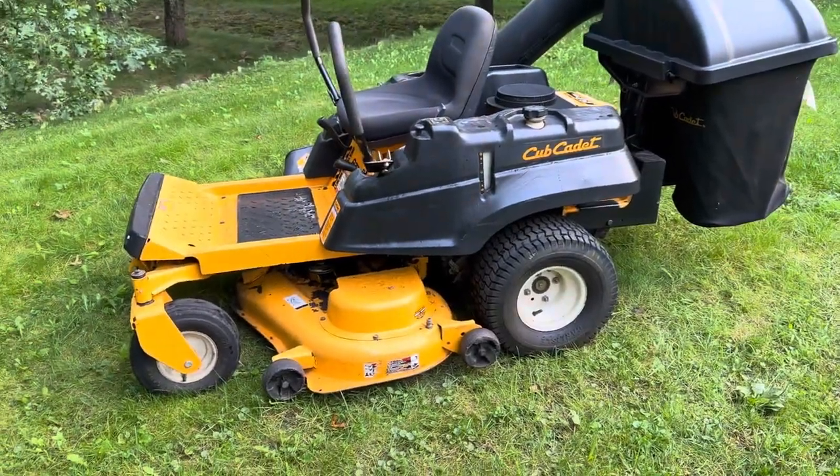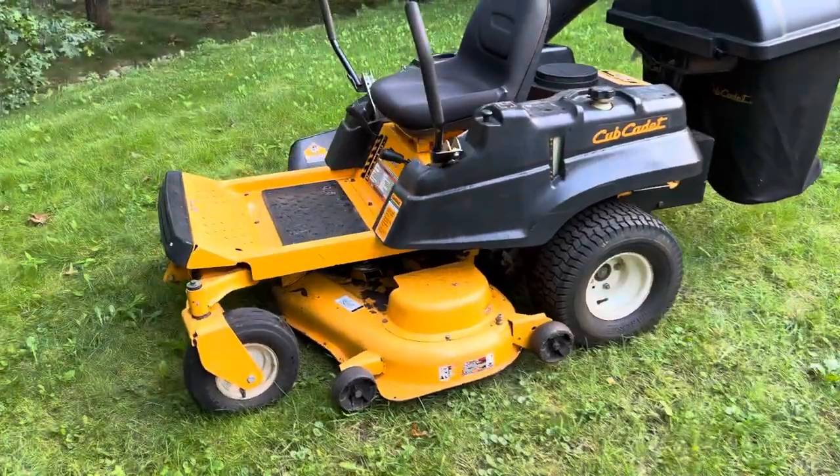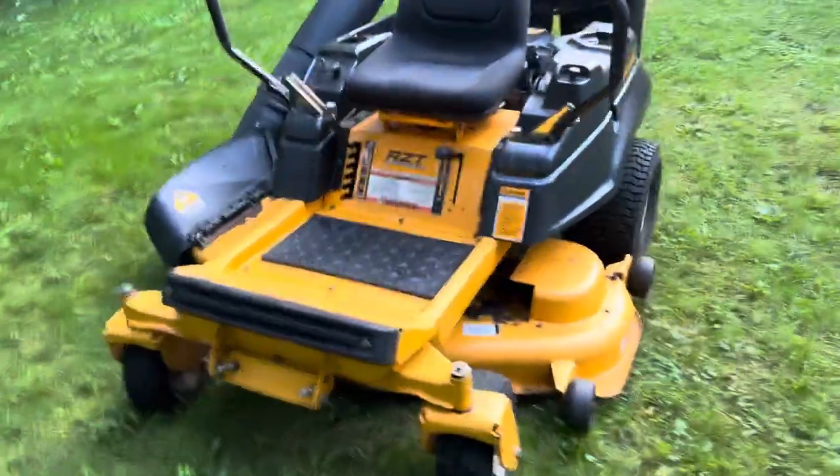I consider this mower deck set up kind of like a pro homeowner style. It's not the traditional stamp steel you see on the box store machines, but it's definitely not a fabricated deck like on the commercial ones. It's kind of a happy medium.